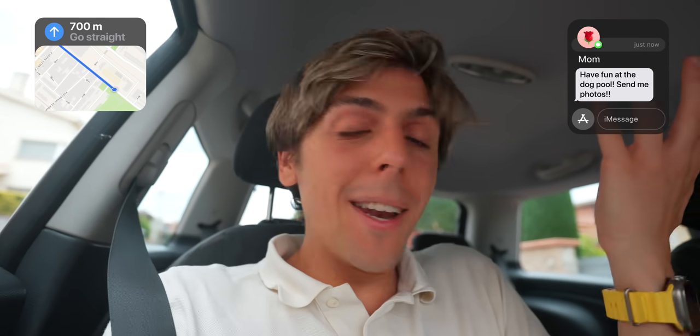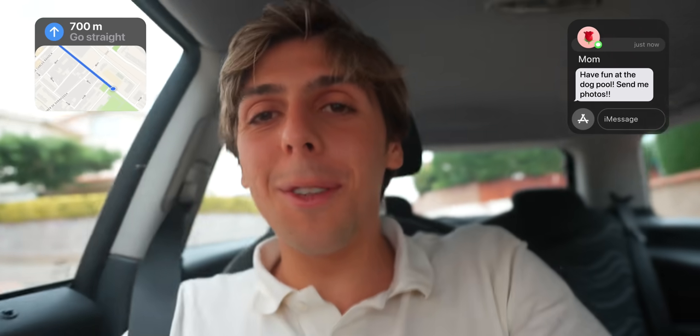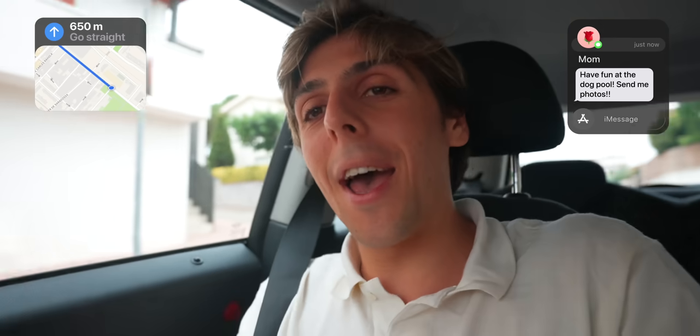We're heading to a pool — not just any pool, a dog pool. It's going to be a really fun day. If you like dogs and you like the iPhone, you've clicked on the right video. We're going to pick up Jenny's dog because she's coming along too.